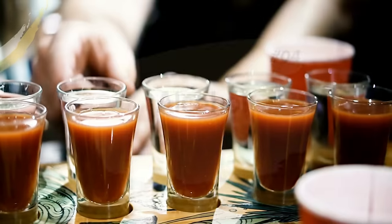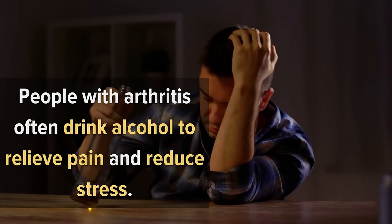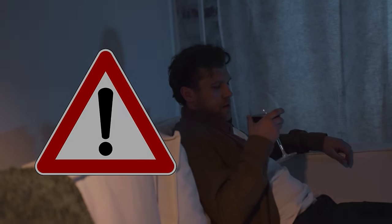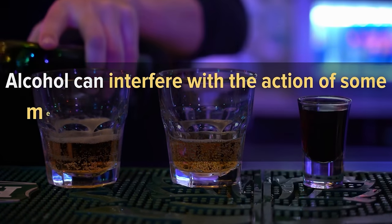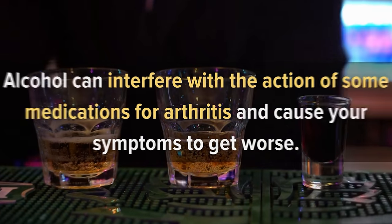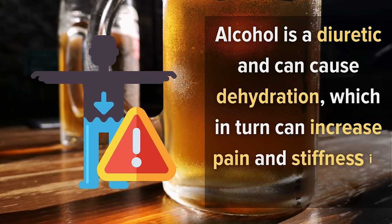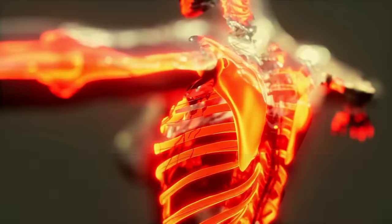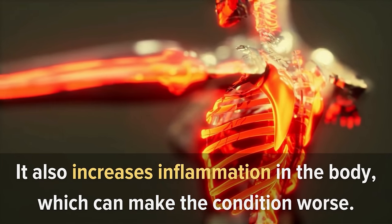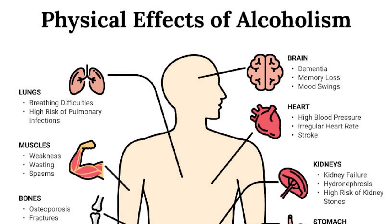Number four: alcohol. People with arthritis often drink alcohol to relieve pain and reduce stress, but this is a dangerous combination. Alcohol can interfere with the action of some arthritis medications and cause symptoms to get worse. Alcohol is a diuretic and can cause dehydration, which in turn can increase pain and stiffness in joints. It also increases inflammation in the body, and there is evidence that alcohol can cause more damage to joints than it prevents.